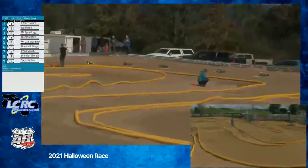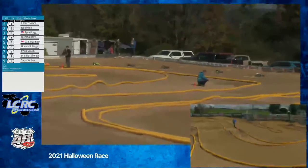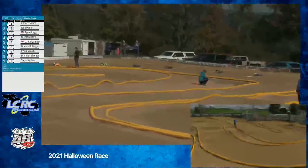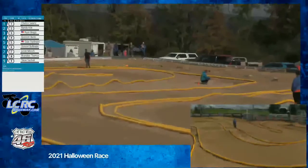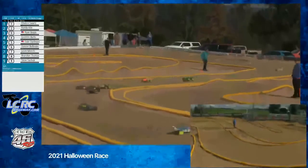All right, looks like we are lined up, ready to go. Drivers, this is a six-minute B main. Two of you moving on to the A. Drivers ready. Marshall's ready. We're going racing on the sound of the tone in less than five. And away we go here — six-minute E-truggy B main.